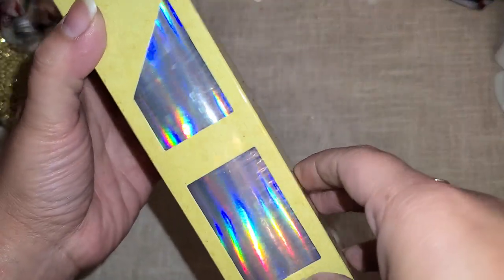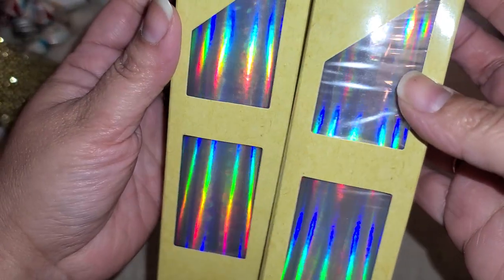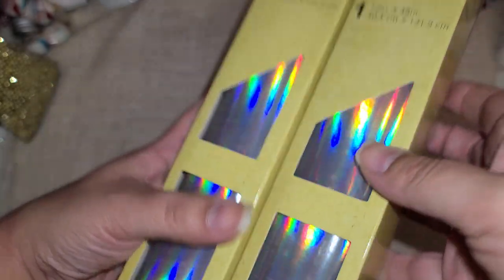I did not know that they had hollow vinyl at Dollar Tree, so I picked up two of these. I'm going to use this with some die cuts, so we're going to see how that works out.